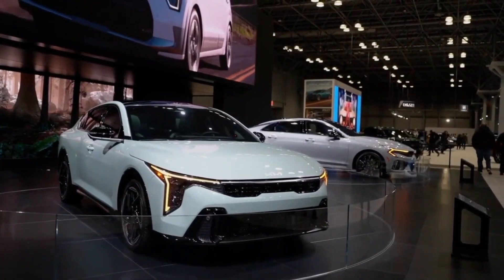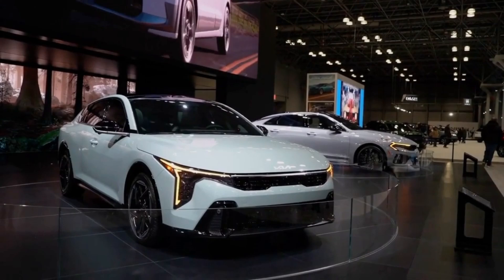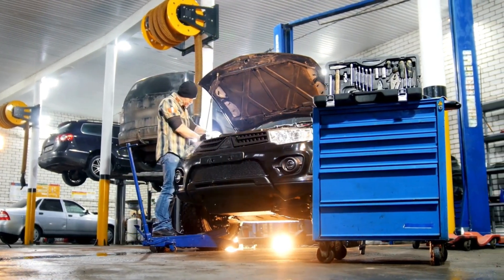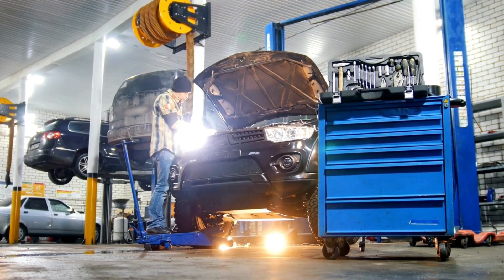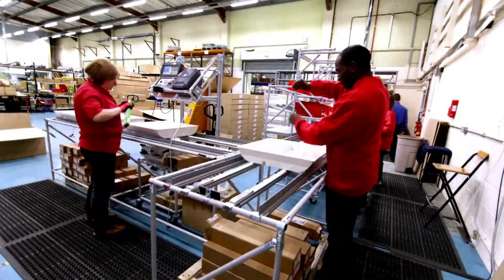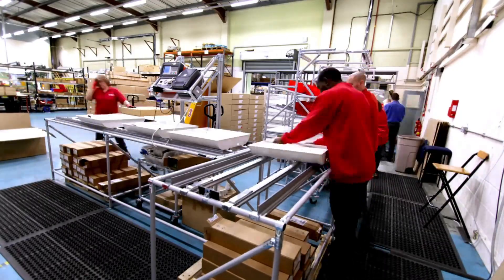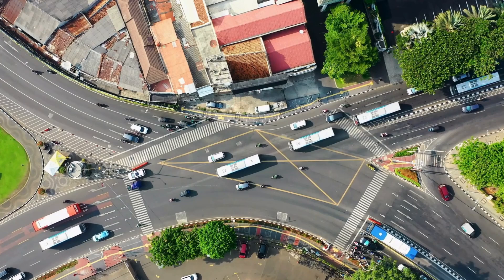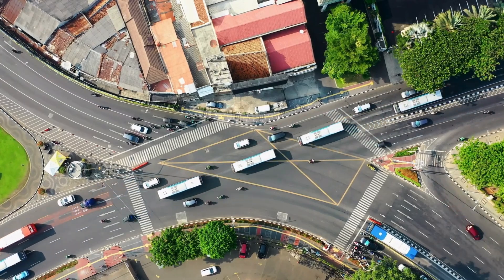Hyundai already has major manufacturing facilities across Europe, Asia, and the United States. This global presence gives it a powerful advantage — the ability to quickly produce and deliver electric vehicles tailored to local markets. In this pivotal moment, solid-state batteries are not merely an incremental improvement, but represent the definitive future of electric mobility.